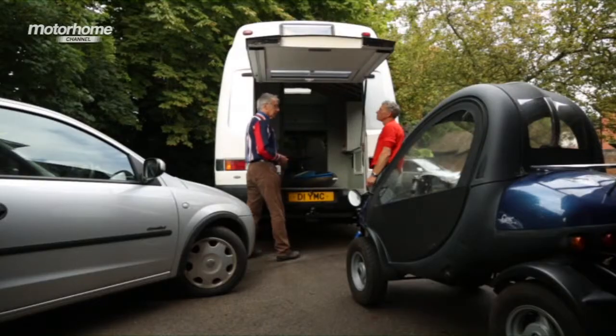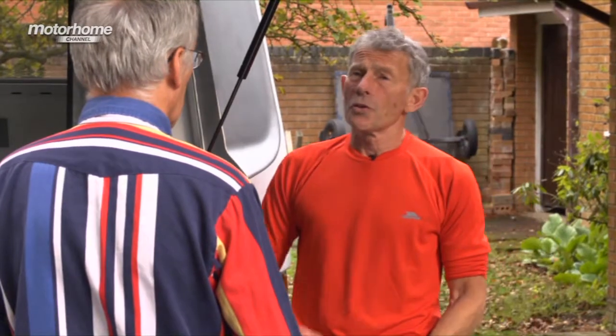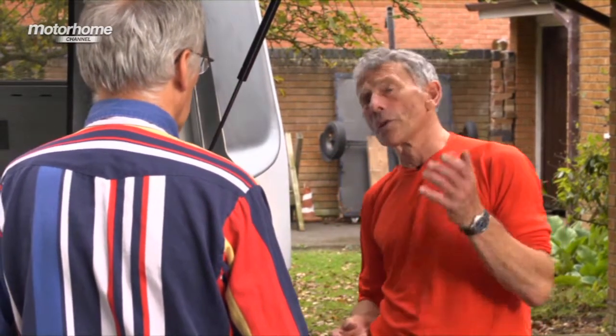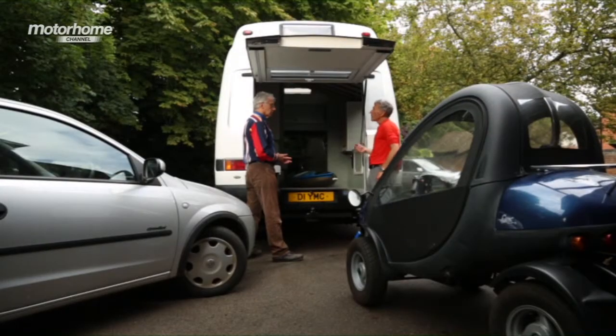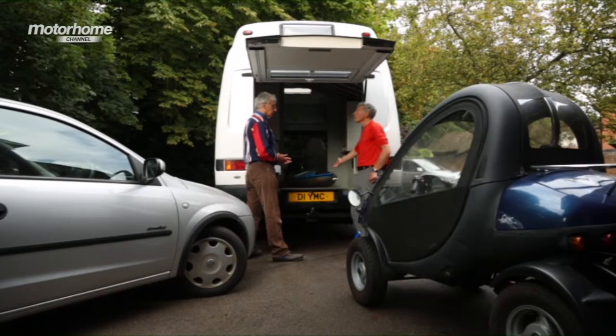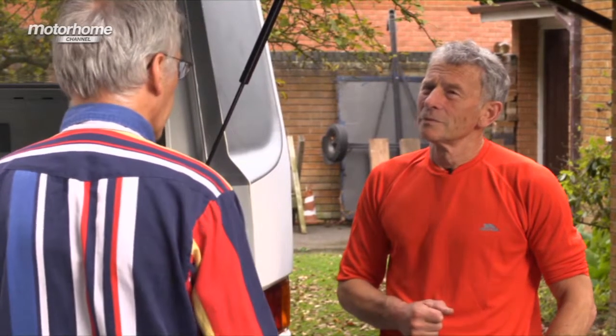And how far have you actually been in this motorhome? Have you done any big expeditions? I usually go to the continent. I've been to Germany to the exhibitions there. I go to France to do adventure sports, to go to the Alps, to go to the sea, to go to Biarritz with this canoe to surf.